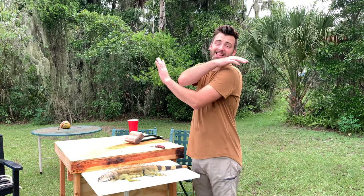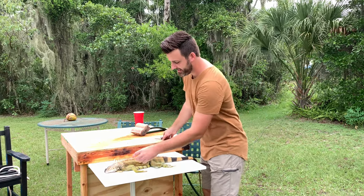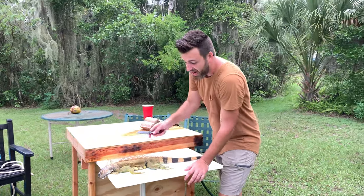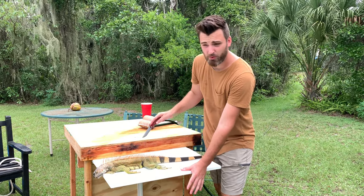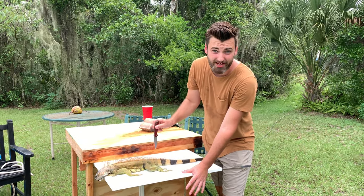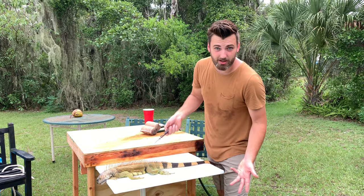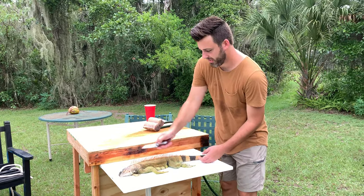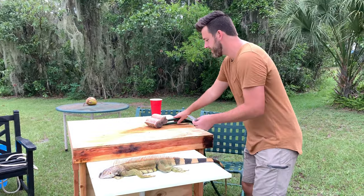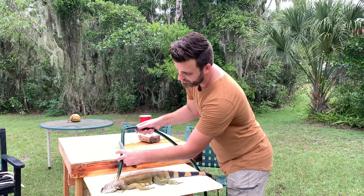Guys, I hope you enjoyed that — I've never done anything like that before, and I had an awesome time doing that. Just love doing new things like that. But hey, I've never cleaned a green iguana before. I've never cleaned any kind of thing besides like a pig, a deer, or a fish. So this is totally different. I'm just going to do it like I would a wild hog — skin it up, skin down the feet and legs, quarter it out, and we'll see what happens.